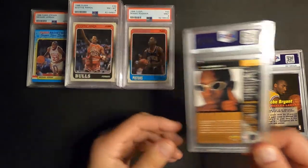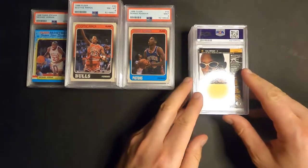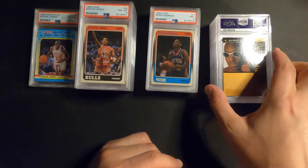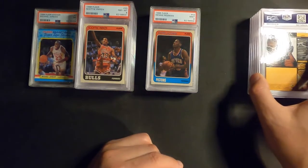I gotta take a break because I can hear my kid is getting ready for bed and I gotta give her a hug goodnight. Hang on. Okay, all right, next one up is...